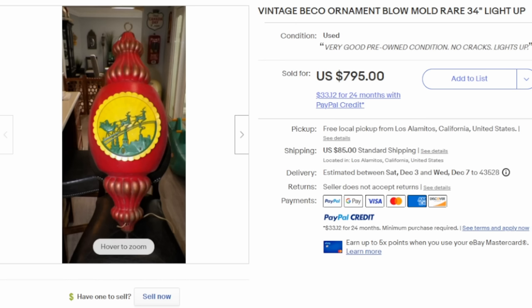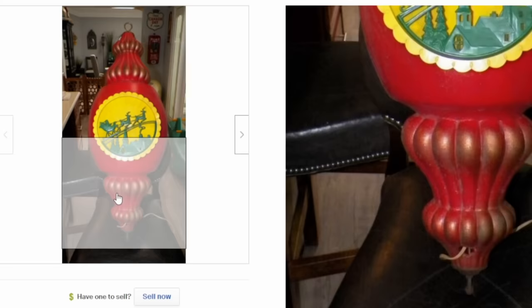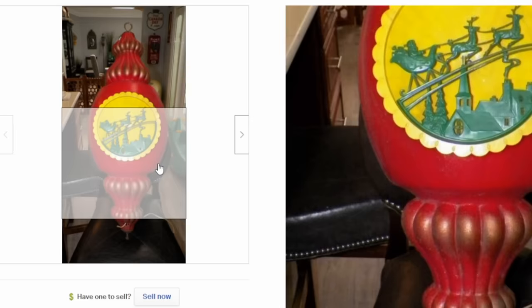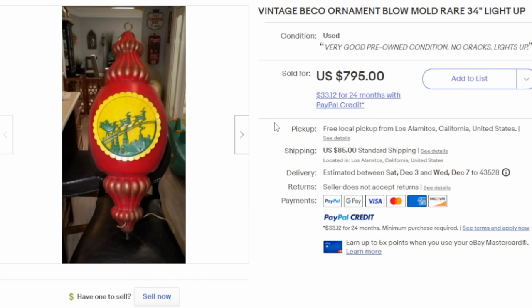Now, a whole other area of Christmas ornaments is blow-mold Christmas ornaments. This one is by Beko, a company that made most of these giant Christmas tree ornaments. These are made to hang in a town square or from light poles to decorate a town. Not a lot of them survived — they were hung out in the elements, so water, snow, and damage would happen to them. This one is in excellent condition. Some cities left them hanging through storms, so not many survived. Whenever these show up, they can sell for hundreds if not thousands of dollars.